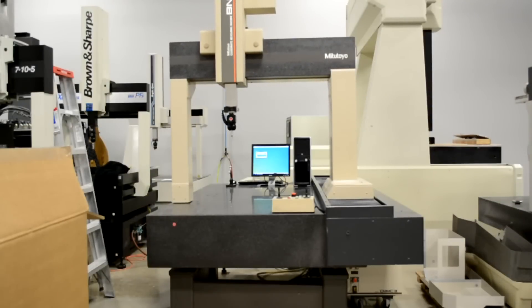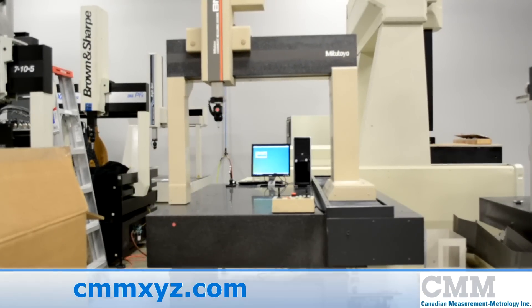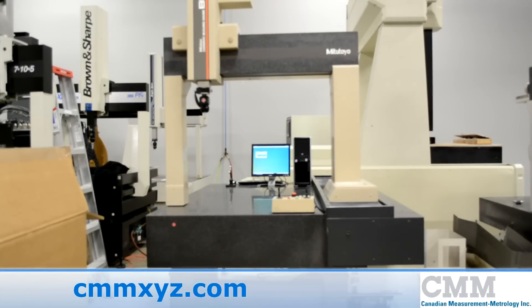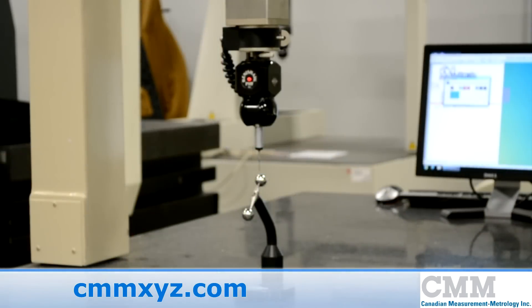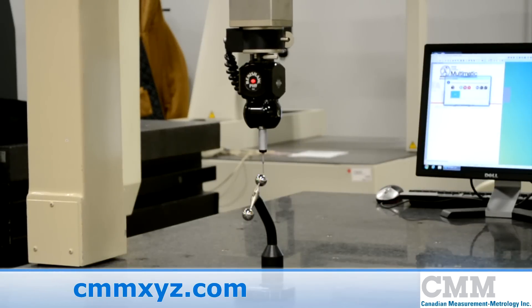We are offering for sale a Mitutoyo BN715. The BN715 was the workhorse of the Mitutoyo brand in the late 80s and early 90s.